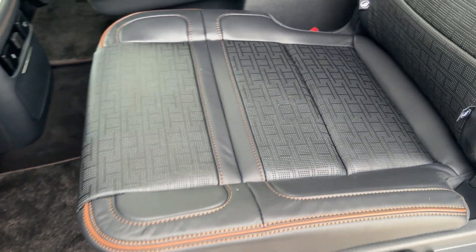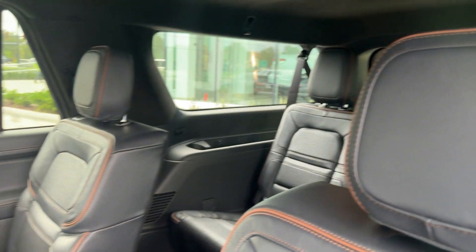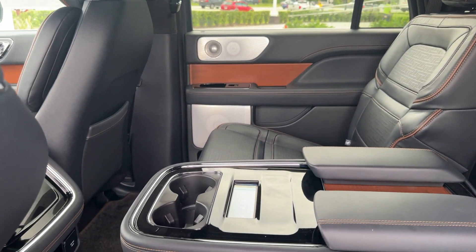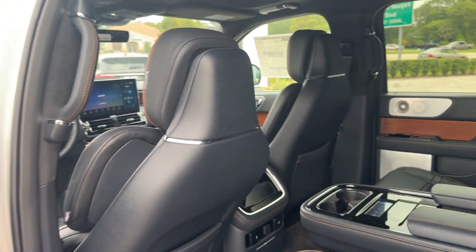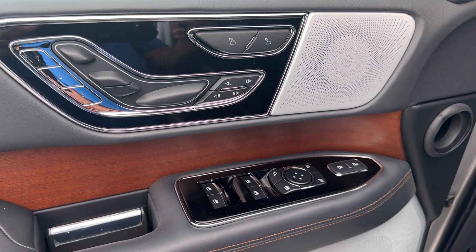Feel relaxed and ready for even the longest road trip in the ultimate expression of three-row SUV luxury. This Navigator L is waiting just for you. See for yourself when you take it out for a test drive. Our professional staff looks forward to giving you excellent service.